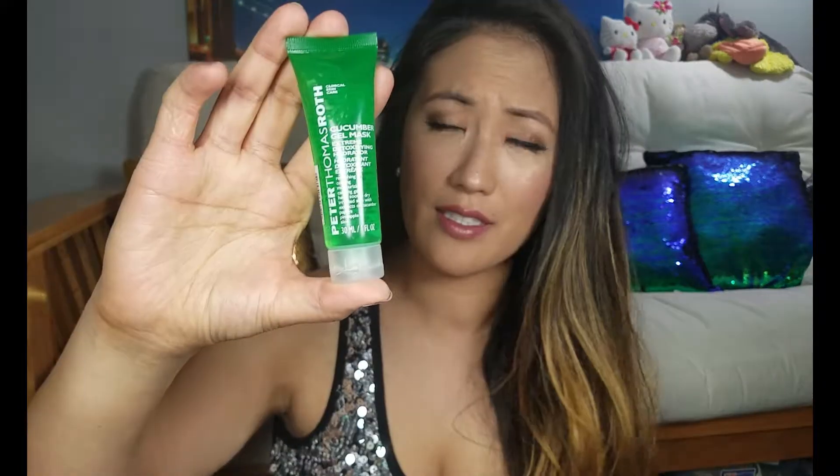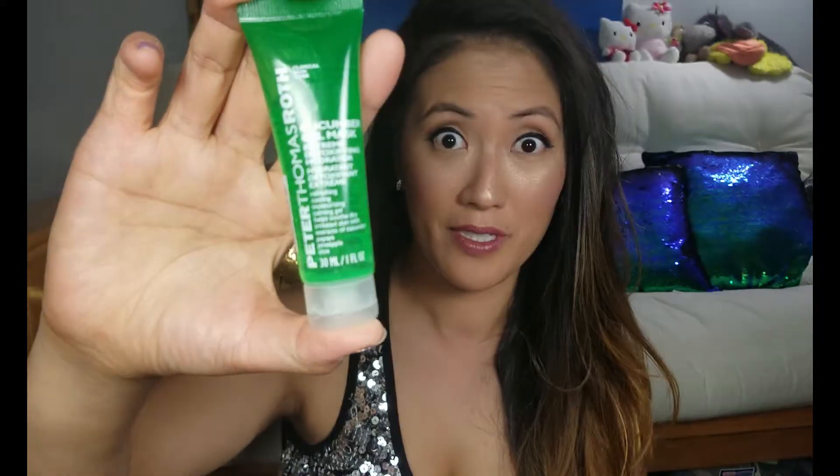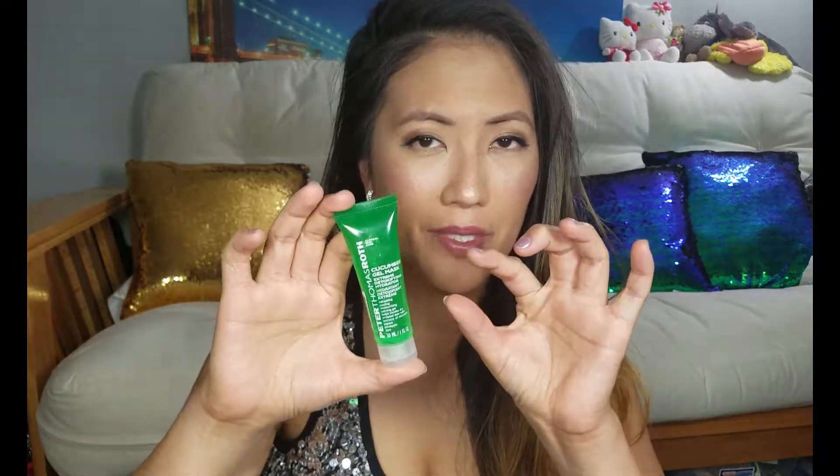The last item I have is by Peter Thomas Roth, and this is the cucumber gel mask — the extreme detoxifying hydrator. This is also a really good size. These are all sample sizes and look how big they are. It's not like a little itty bitty sample where you use it two or three times and you're done — this is gonna last me probably a good two weeks, maybe more if I'm really conservative about it.